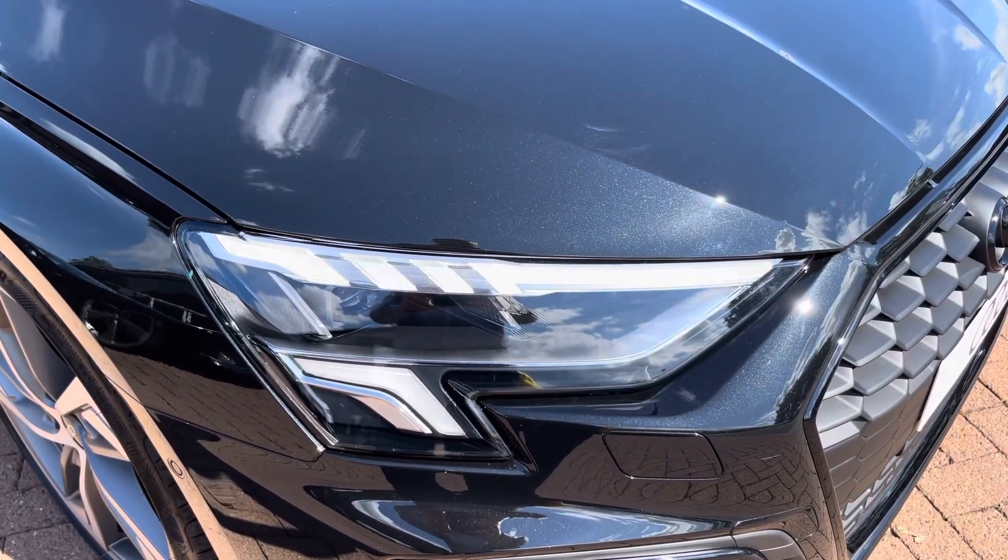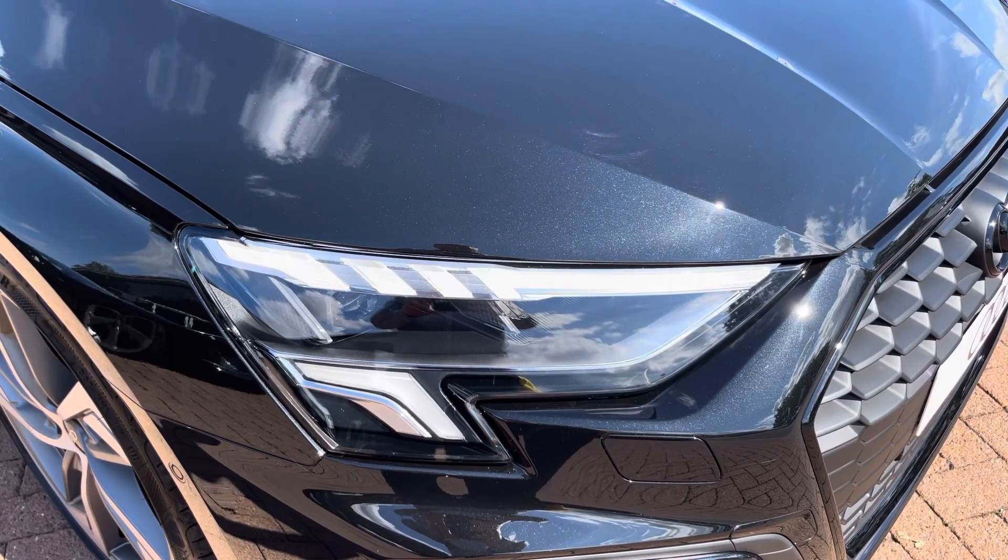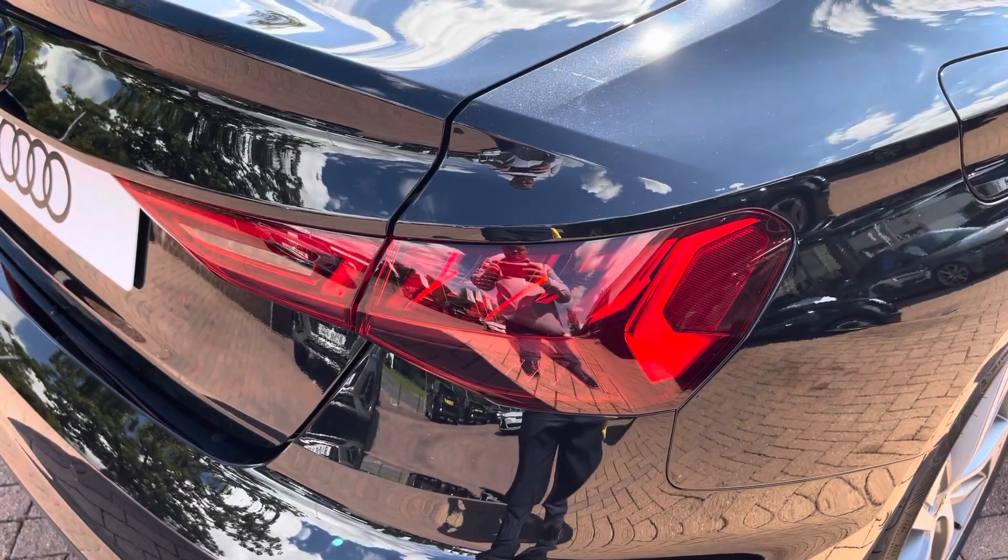The LED headlights create great visibility in all road conditions. And here we also have the rear lights as well.